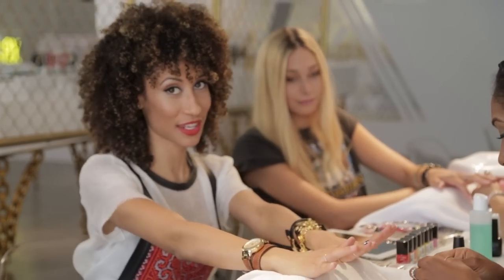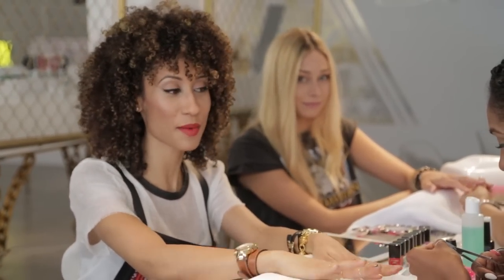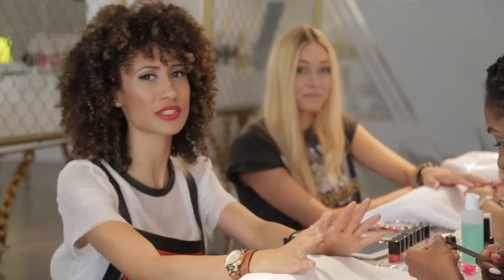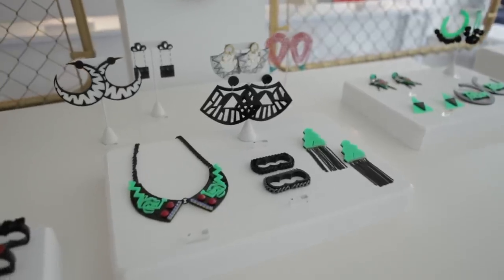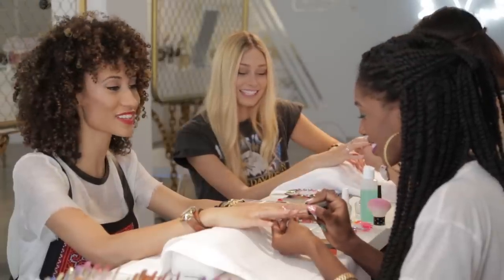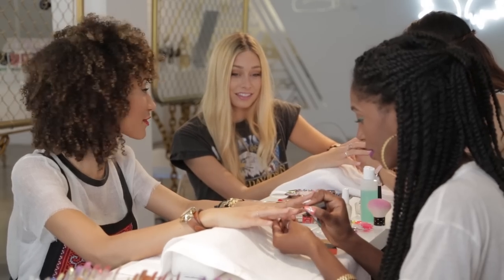My favorite part about coming to Candy Paint is that, first of all, it's a jewelry store. Melody Asani is such a talented jewelry designer. She works with all kinds of celebrities — Lady Gaga, Beyonce, Rihanna. She makes really cool jewelry. And when I heard that she had a nail salon, I freaked out. It's amazing — next time I'm in LA, I have to come check it out, and it's one of my favorite places to stop.